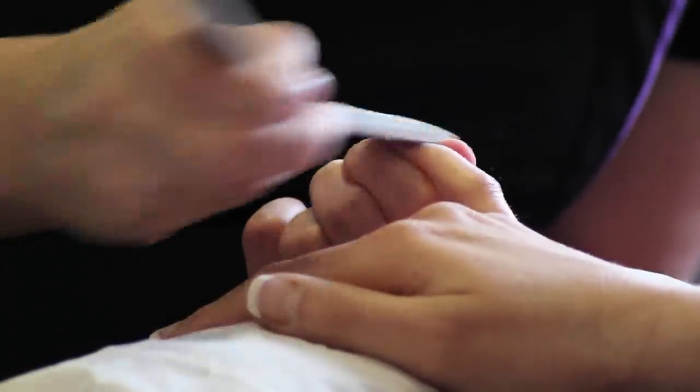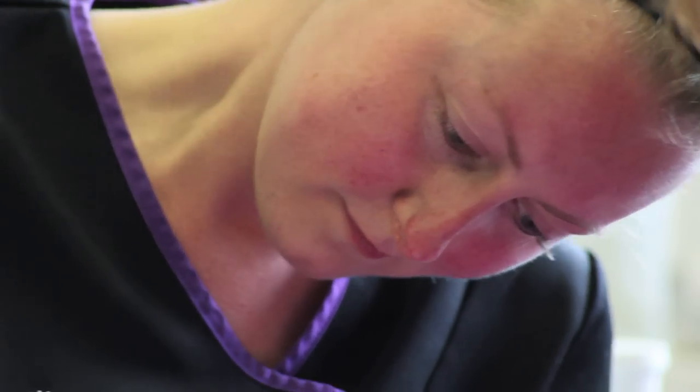We offer full-time NVQs in levels 1, 2, and 3 in both hairdressing and beauty therapy. They are full-time courses, each about three to three and a half days a week. We also offer part-time courses in hair and beauty at levels 1 and 2 of an evening, for about three and a half hours a week. You can expect to be doing a mixture of practical and theory.